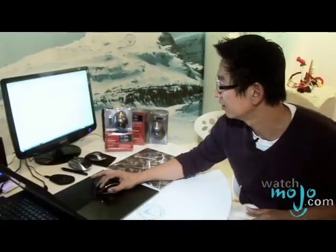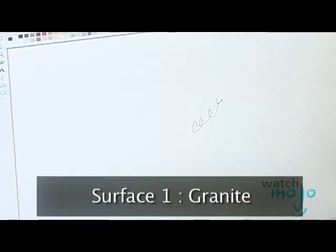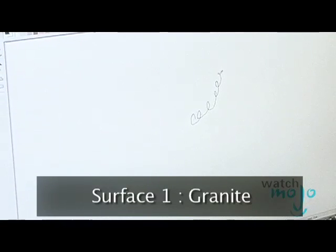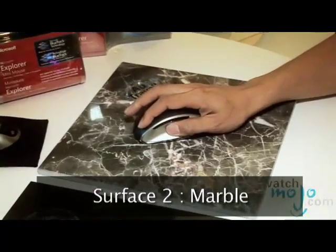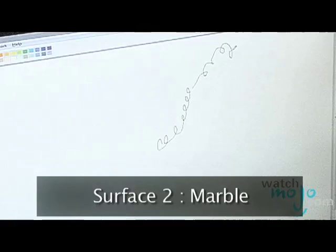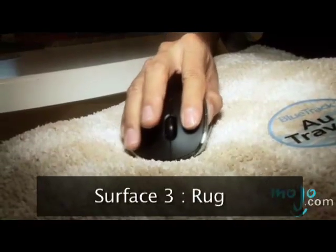And now we're going to try it with the BlueTrack. I'm going to draw a smaller circle and if you look at it, it's much more precise. If I move into a shinier surface I will get the same exact control, and lastly on something like a carpet or a rug, I can now be precise.